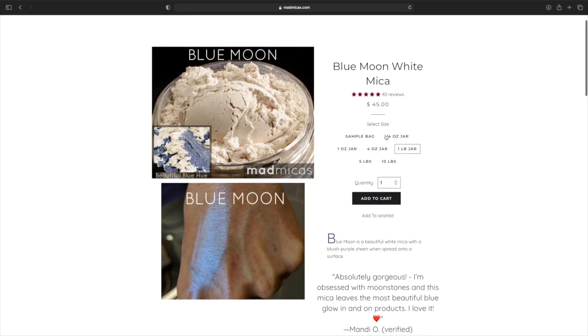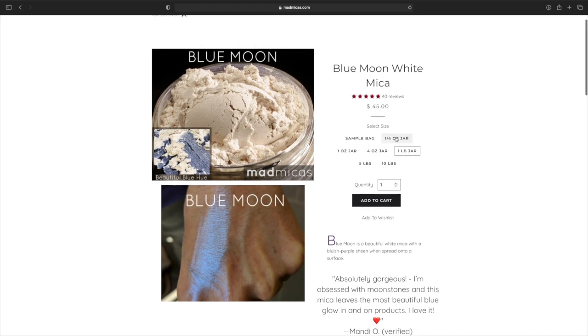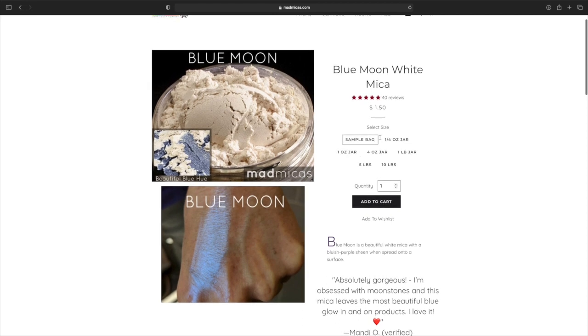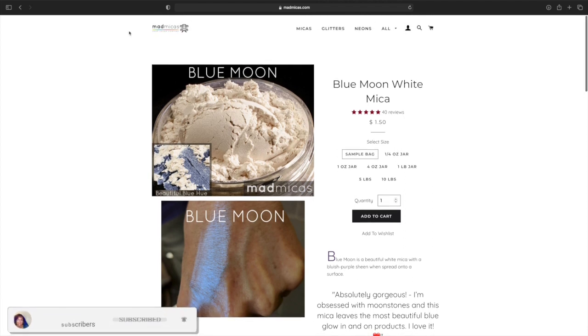When you first buy a pigment, I would probably start off with the one fourth ounce or the one ounce. I probably wouldn't start with a sample bag because it would probably be too small anyway. That is very gorgeous right there.